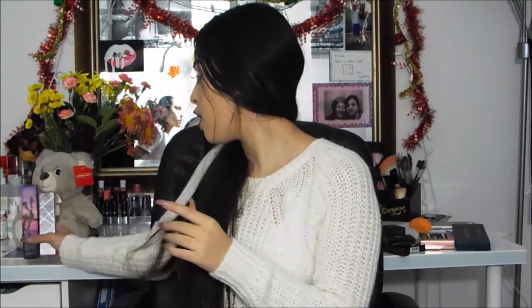That is everything in my fall makeup favorites. I hope you guys enjoyed this video. If you did, please give it a big thumbs up, hit the subscribe button below, and feel free to comment any video recommendations. Thank you guys so much for watching. I'll see you guys in my next video. Bye!